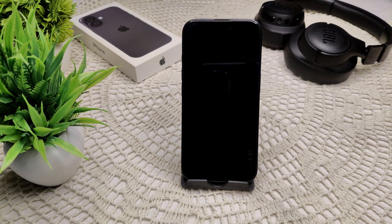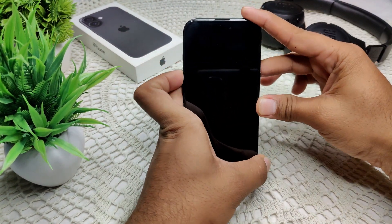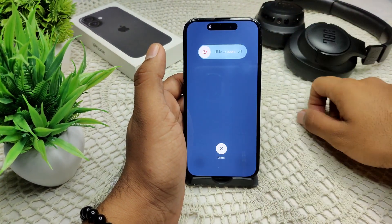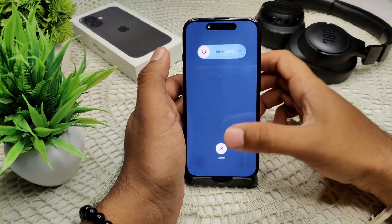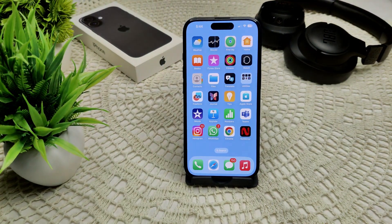Now we have to know how you can resolve this problem. First of all, we have to restart your iPhone. Press volume up, volume down, then press and hold the power button until the screen turns off. After a few seconds, you will see the Apple logo in the middle of the screen. Release the power button and wait for the device to turn on, to see if the problem has been resolved or not.